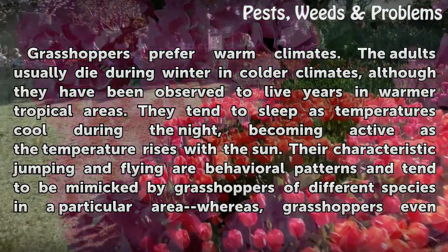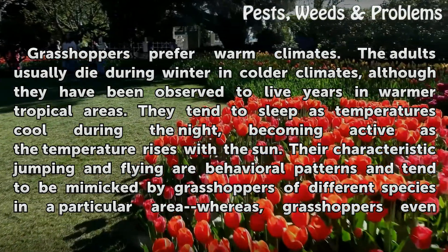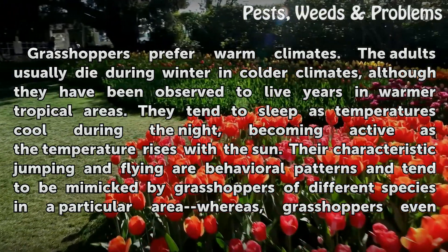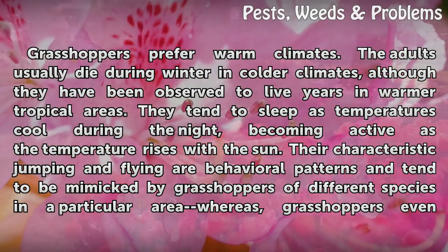Grasshoppers prefer warm climates. The adults usually die during winter in colder climates, although they have been observed to live years in warmer tropical areas. They tend to sleep as temperatures cool during the night, becoming active as the temperature rises with the sun.